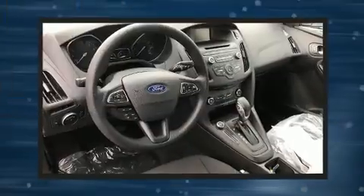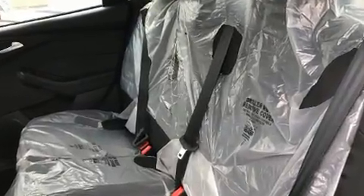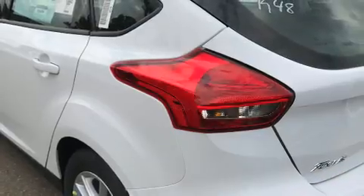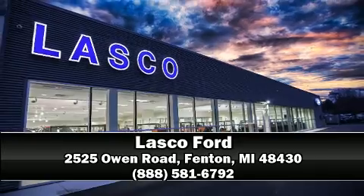Ford also prioritized safety and security by including dual front impact airbags, front and side impact airbags, traction control, brake assist, ignition disabling, an emergency communication system, and ABS brakes. Stop by our dealership or give us a call for more information.